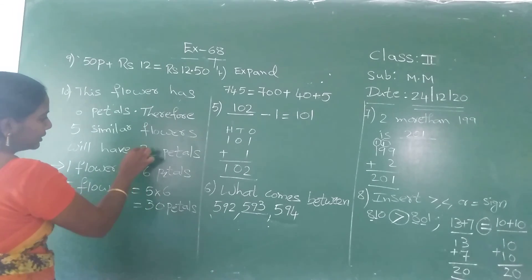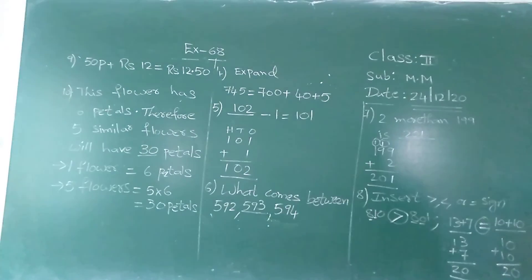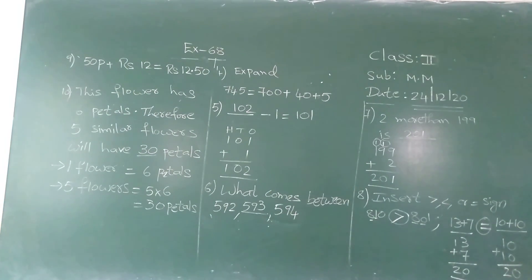Five into six is thirty petals. Good. Okay, go ahead. Thank you.